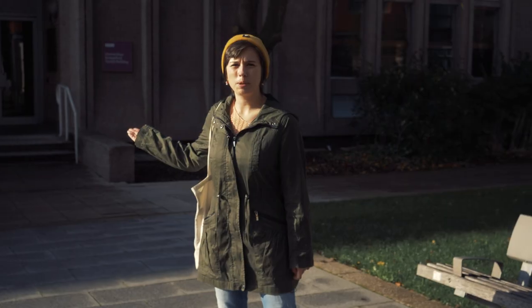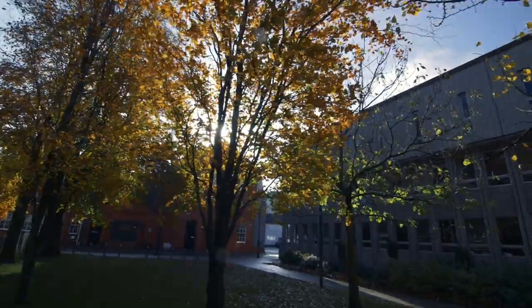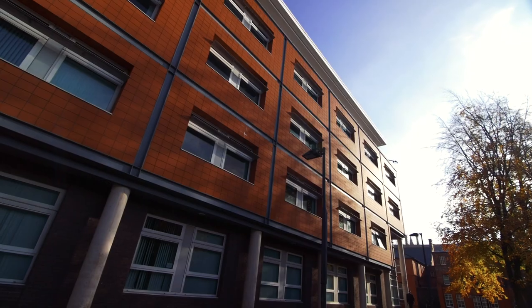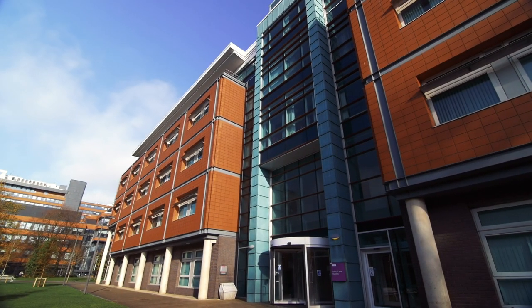This is the Humanities Bridgeford Street building, where most of the Humanities subjects are located. Right next to it we have the Arthur Lewis building, which is the home of Social Sciences. It is named after Sir Arthur Lewis, who was awarded the Nobel Memorial Prize in Economic Sciences in 1979. He used to lecture for several years in this very building.